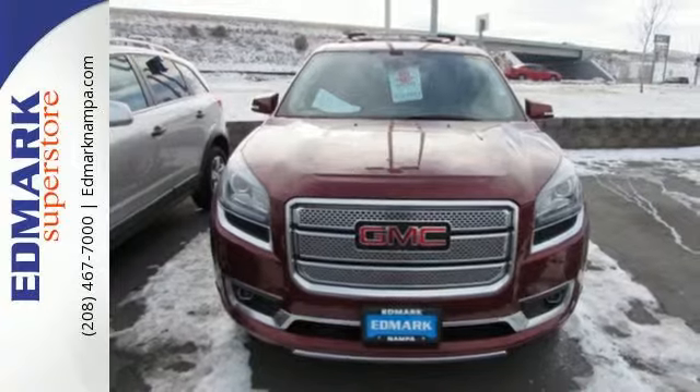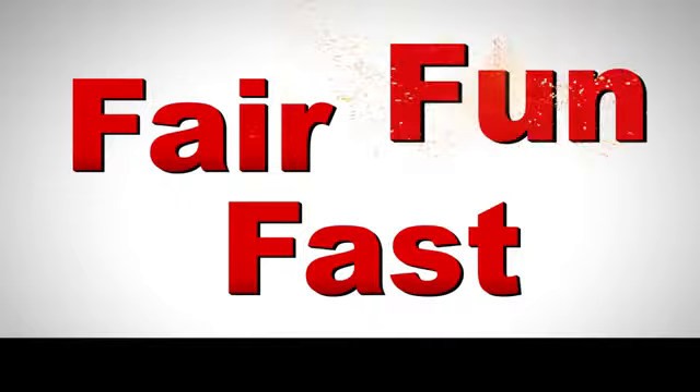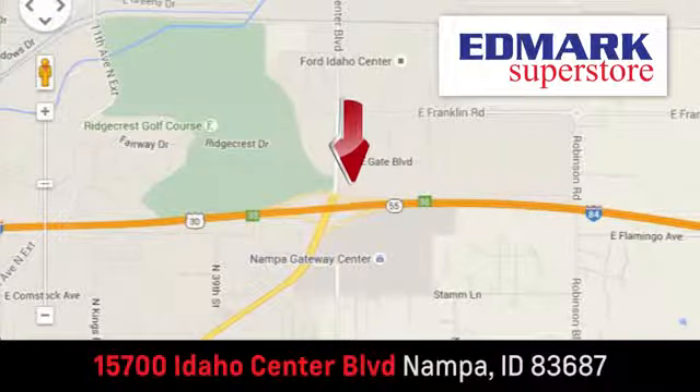Come test drive this GMC today. Fast, fair, and fun. Give us a call or stop by. We're conveniently located in the Idaho Center Auto Mall.